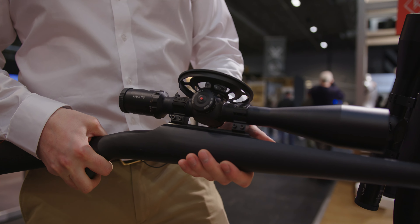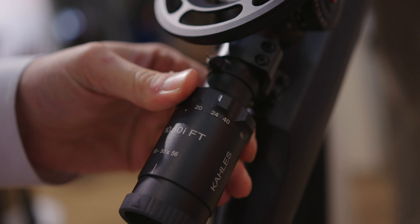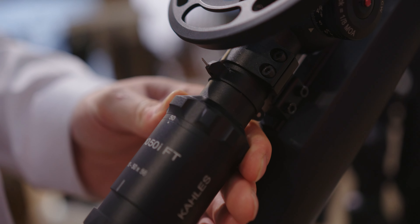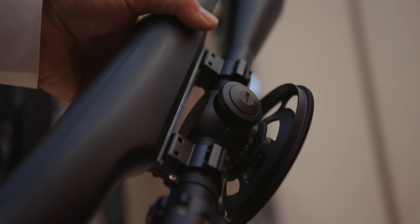The parallax wheel is integrated into the elevation turret — patented — covering 8 to 60 metres. The K1050i Field Target has an illuminated reticle with a fine structure for maximum precision. This scope is also available in a silver coating.